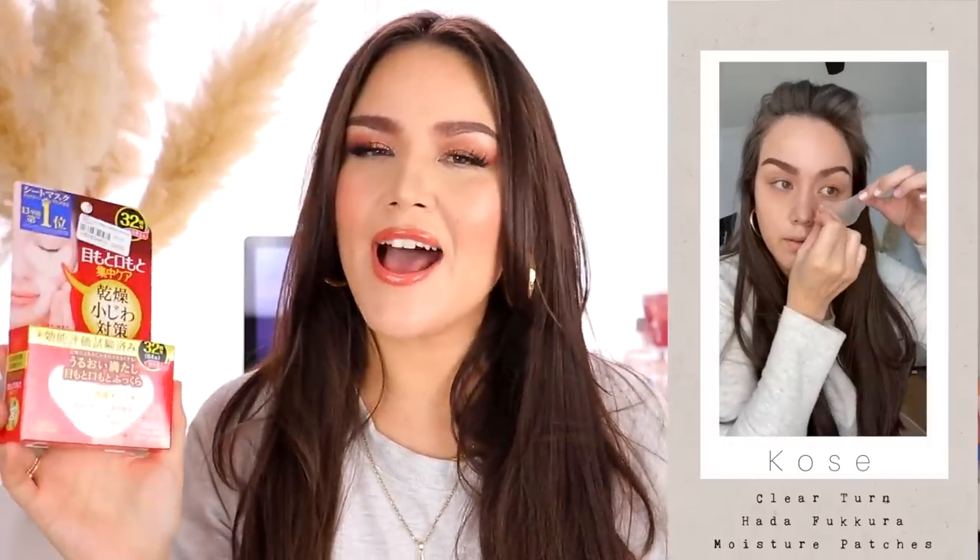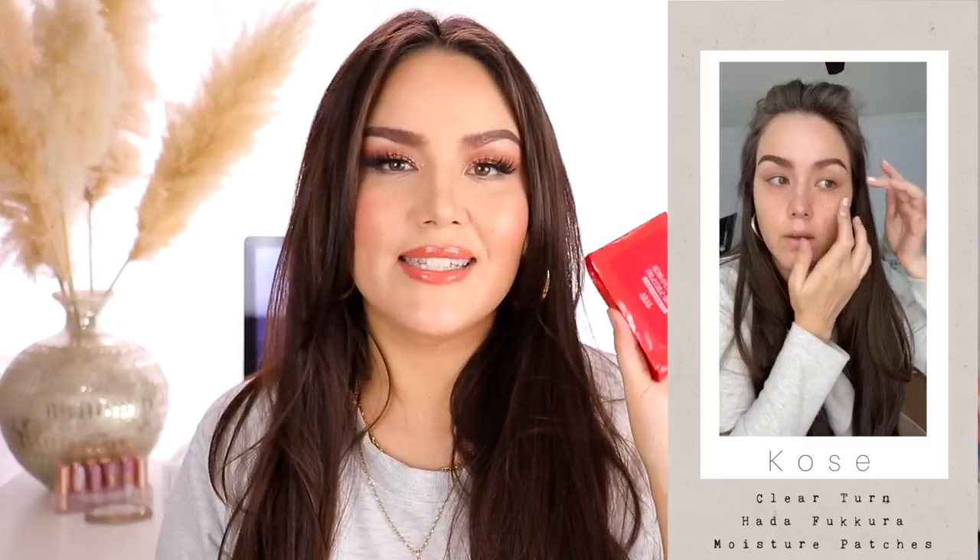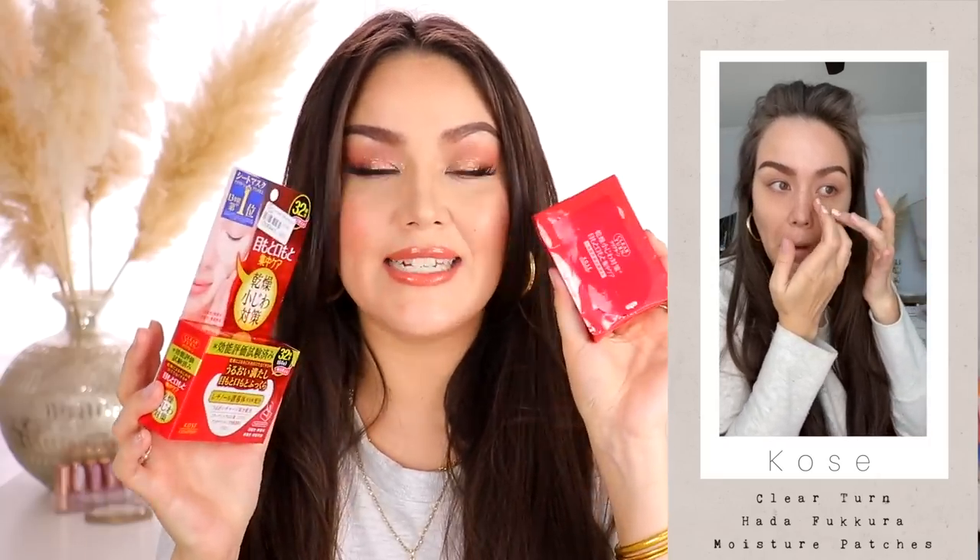I did grab one other eye mask and I actually tried these today. They're not as moisturizing as the Pure Derm ones, but what I really liked is that since they're so thin, they don't slide down at all. With the very thin layer of cotton, it just melts right into your skin and disappears. So if you're someone who likes to pop on eye masks while in the carpool line and you don't want anyone to see, you can go with these.